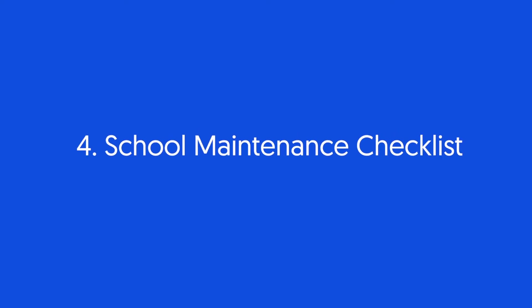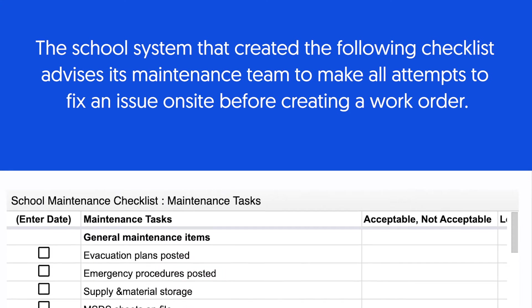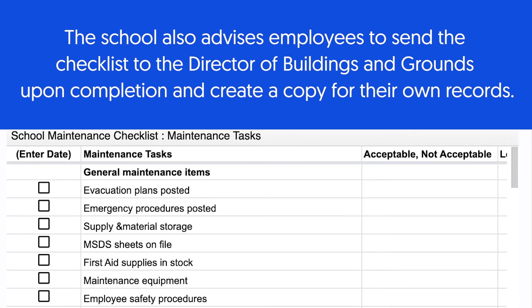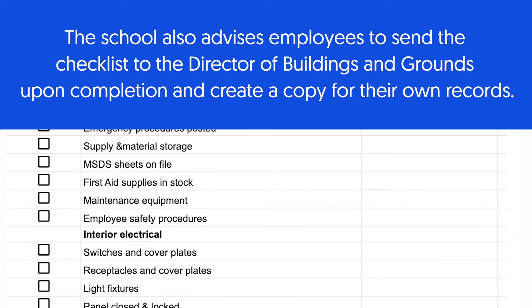School maintenance checklist. The school system that created the following checklist advises its maintenance team to make all attempts to fix an issue on-site before creating a work order. The school also advises employees to send the checklist to the director of buildings and grounds upon completion and create a copy for their own records.